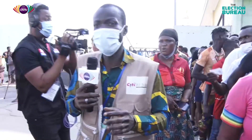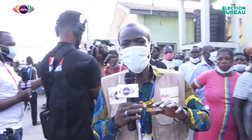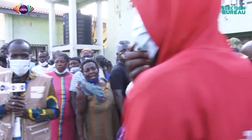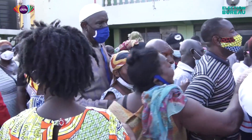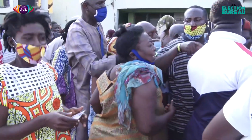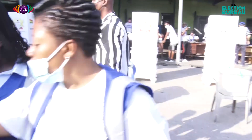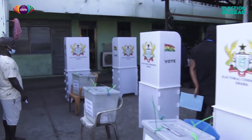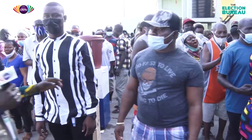Some of the voters are attributing the disorder to a security arrangement that has been breached. They are saying that they have been excluded from the queue. We are hoping that the security officers will be able to ensure calm at this particular polling station. What the voters are saying is that the EC officers and the security personnel are not offering them the opportunity to be in the queue, so they have tried their best to barge into the premises to undertake the electoral process — but that is not supposed to be the case.